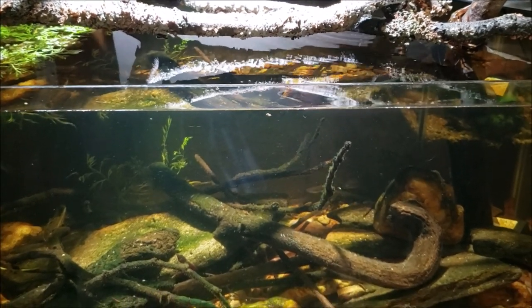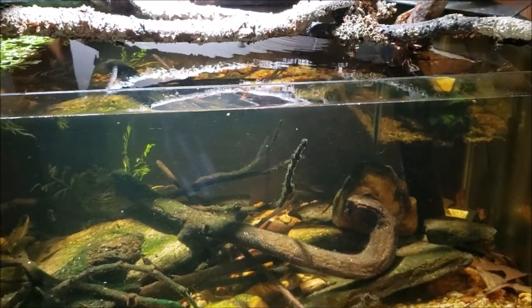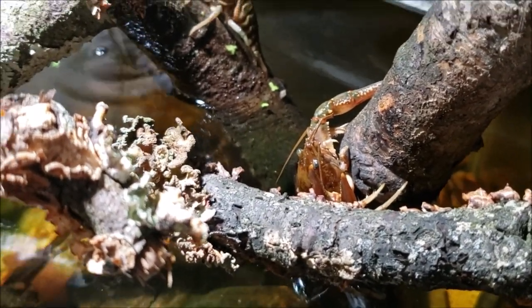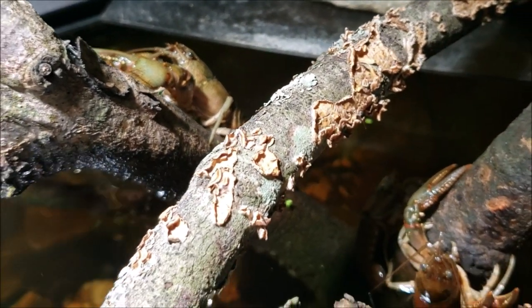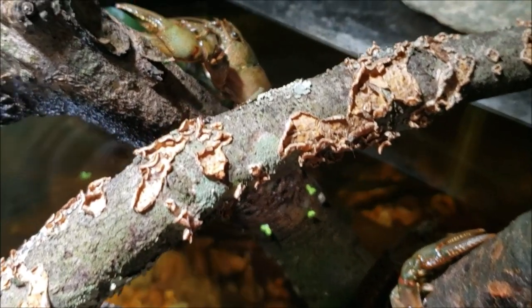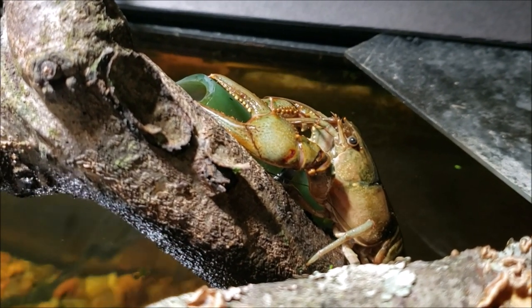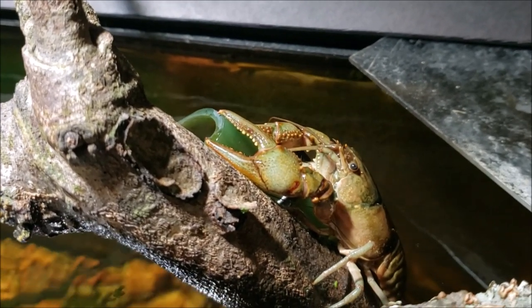Hey everybody, just standing here feeding my native tank. I've been feeding the fish on the bottom and I felt like someone was staring at me. I looked over and I got that crayfish up and out of the water completely. I've got this crayfish over here — I'm not really sure what they're going up and out of the water like that. They normally don't just sit at the surface; they either forage around or they stay in the water. The fact that they're just hanging out above the surface of the water seems kind of unusual.